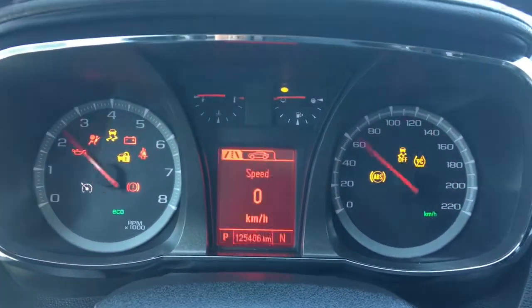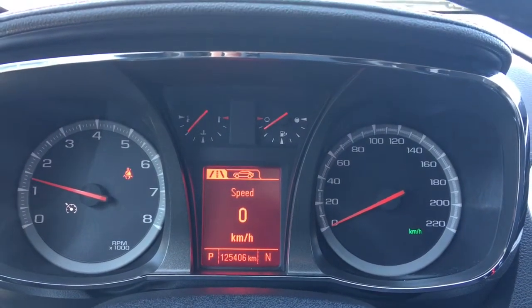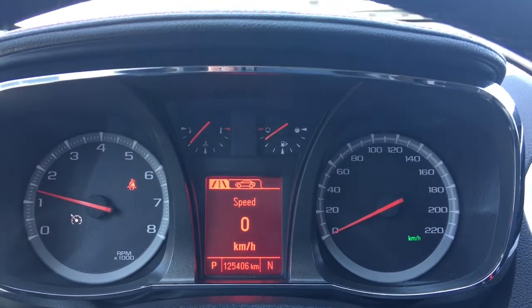We have your traction control and your ABS. Currently sitting at 125,406 kilometres, so lots of life left in her. Do speak to one of our finance managers about any extended warranty you may wish to purchase, just to make sure you are fully covered. Up at the rear view mirror here we have your OnStar.